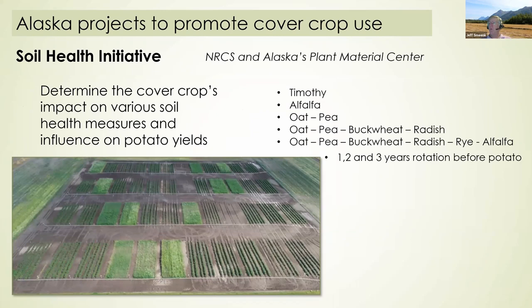We currently have a soil health initiative with the Alaska Plant Materials Center sponsored by NRCS. There are 12 different treatments: timothy, alfalfa, oat-pea, oat-pea-buckwheat-radish, and oat-pea-buckwheat-radish-rye-alfalfa mixes, with one, two, and three years of rotation. After the sequence comes through, potatoes are planted to assess whether the rotation influences soil health measures and potato yield. So far we've seen some promising results — we can change some soil health parameters within two years and there are hints that potato production is also increased.